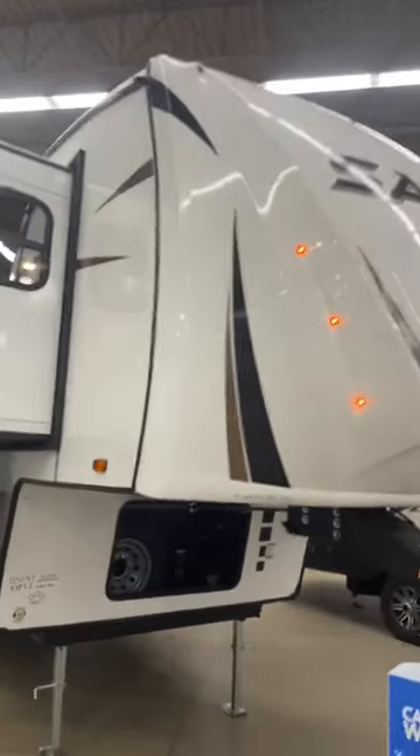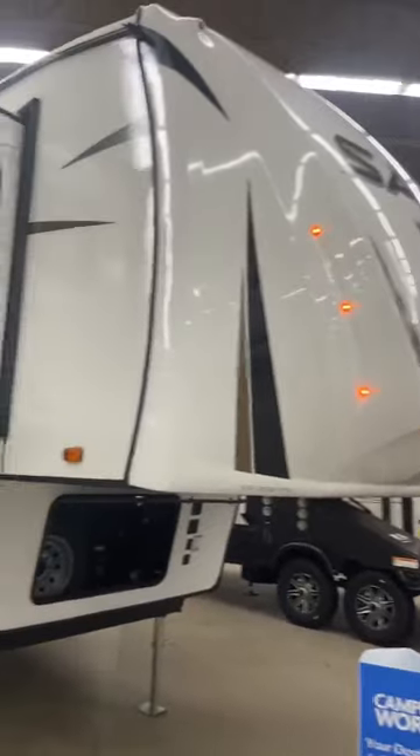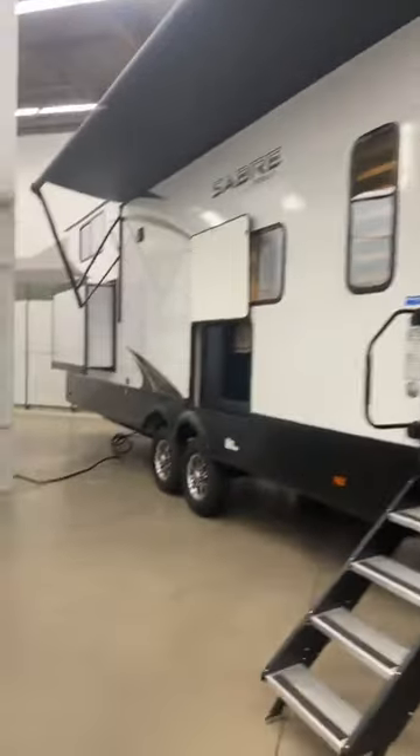Hey guys, this is Big Ben here at Camping World in the Ender RV. This is a new 2024 Forest River Sabre, the 37 FLL. Super nice fifth wheel with lots of great features, so let's go take a look on the inside.